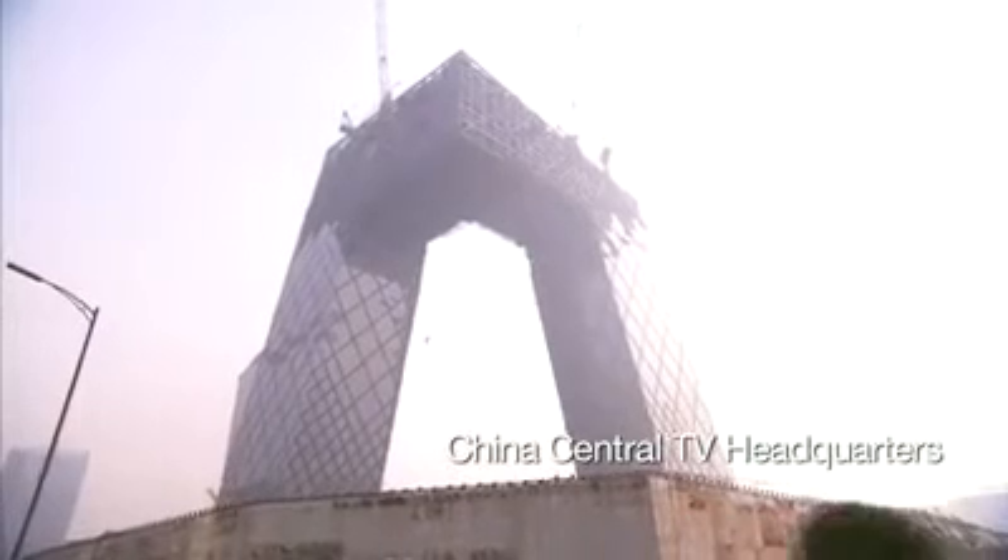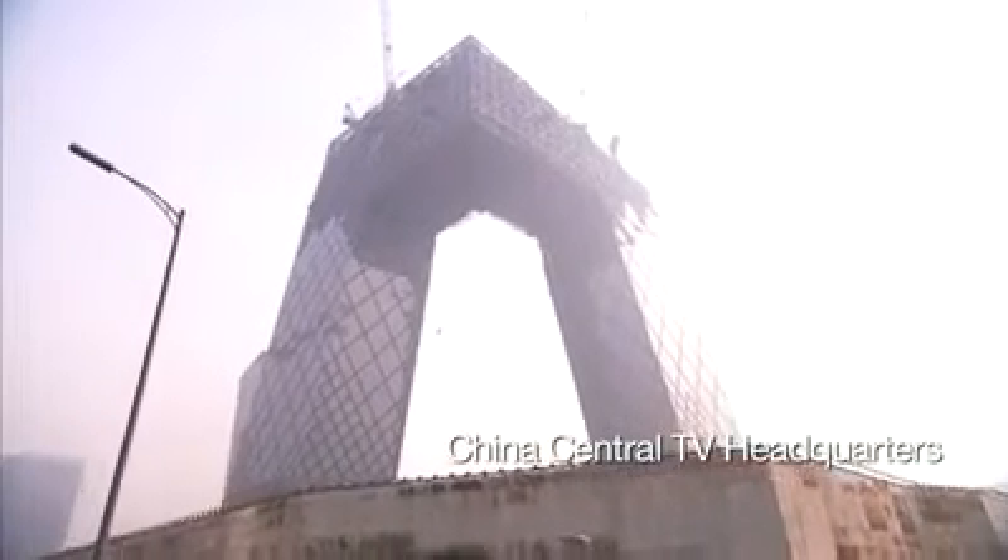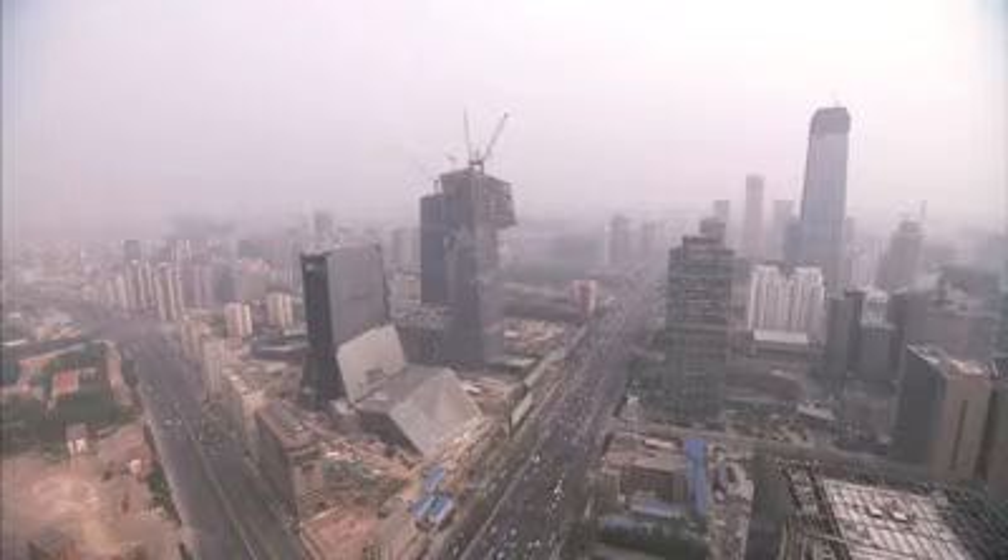CCTV is located in the east of the city, just outside the Third Ring Road, in the heart of the new central business district here in Beijing.